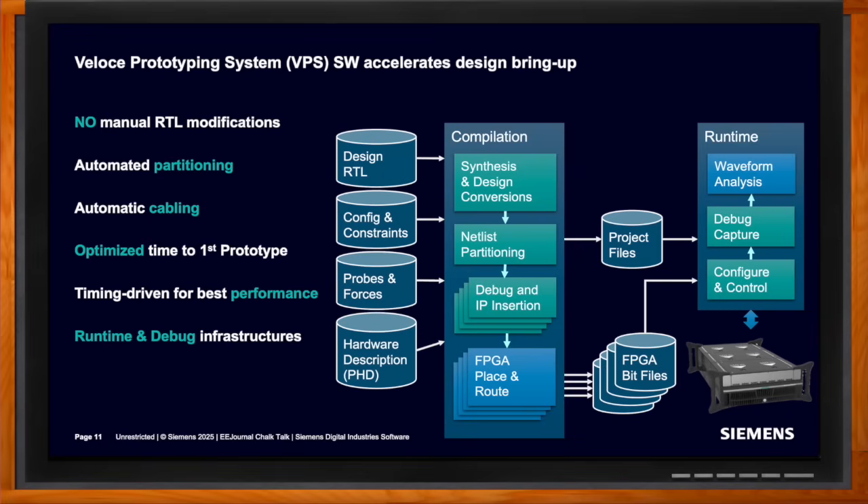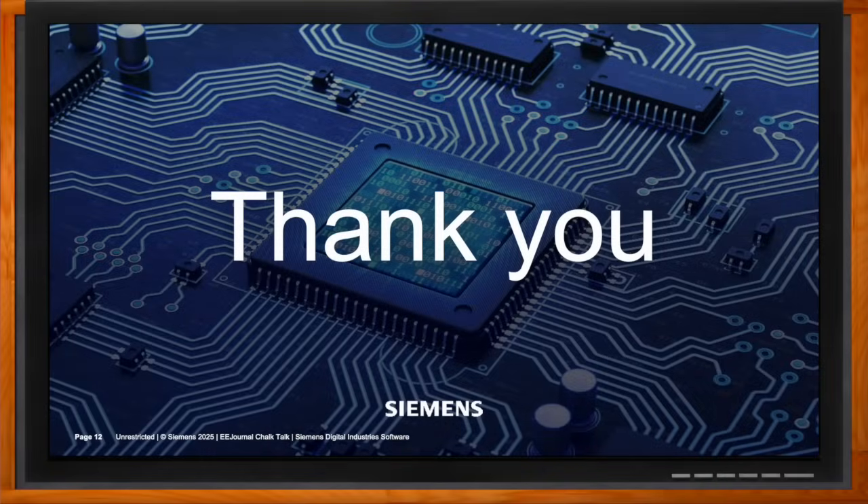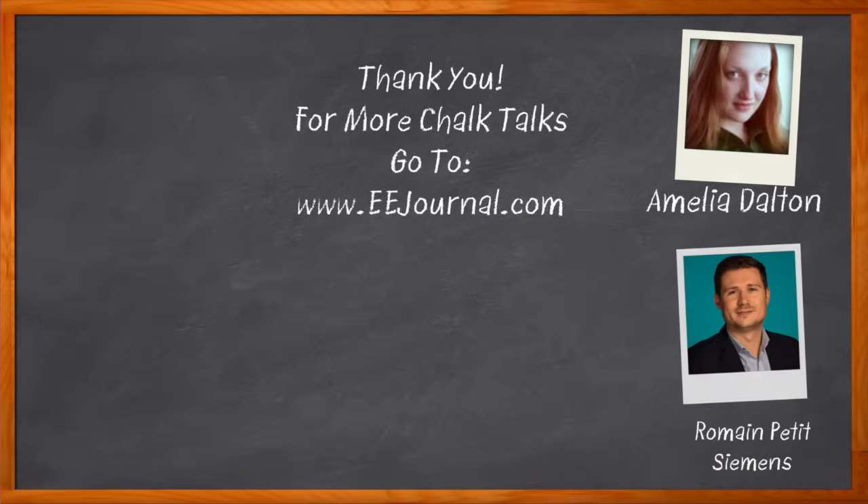Thank you so much for joining me. Thank you, Amelia. And before we go — don't forget to click that link, where you can find even more information about this topic from Siemens. For Chalk Talk, I'm Amelia Dalton from eejournal.com. For more Chalk Talks, head on over to the Chalk Talks section of EE Journal — it's right across the top — or head on over to YouTube at youtube.com/EEJournal.